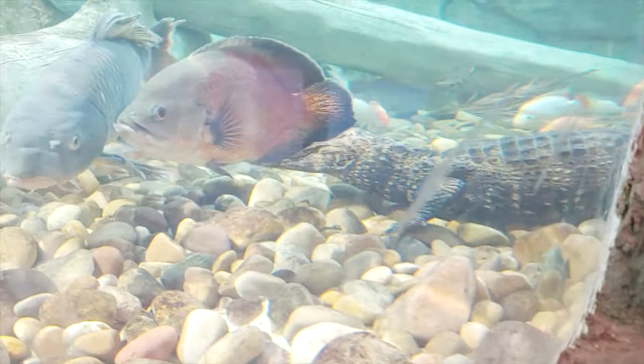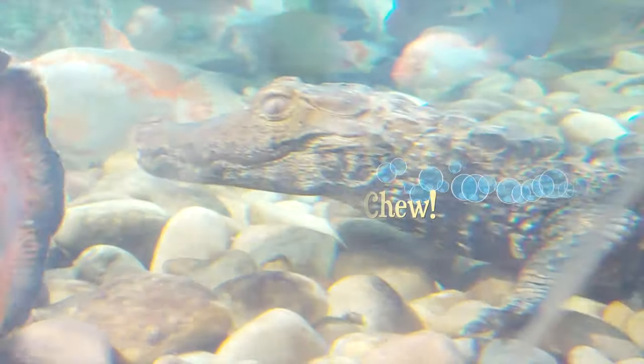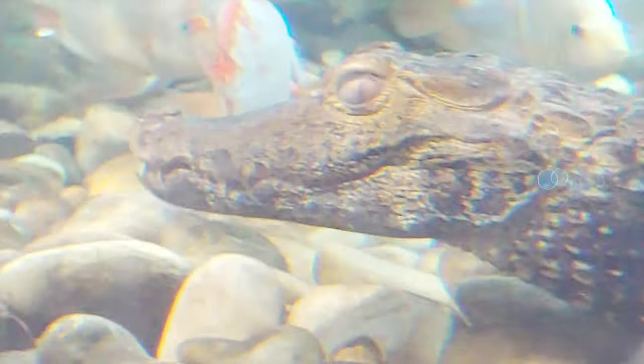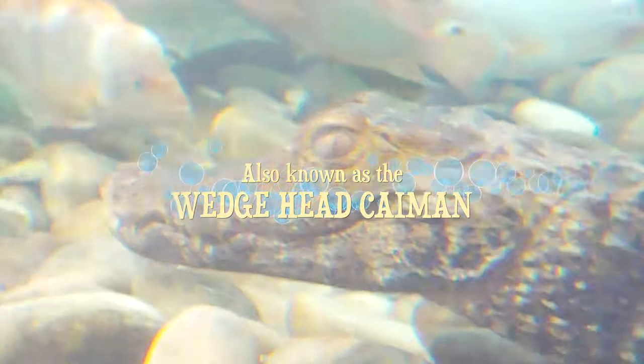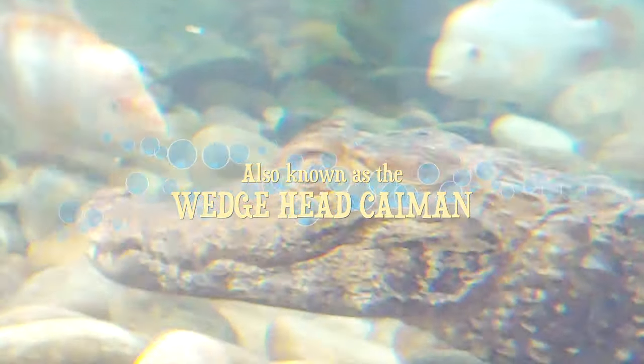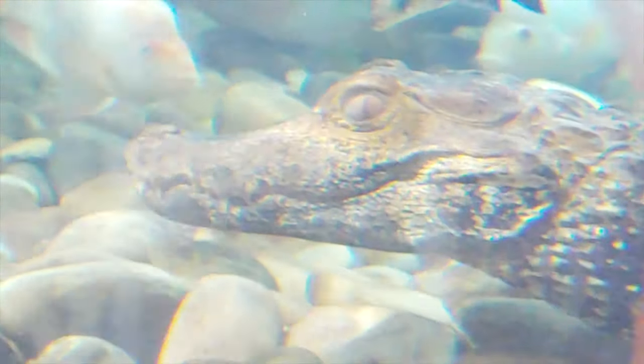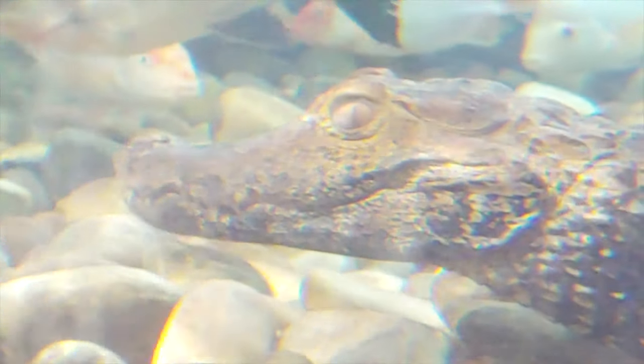Alligators, crocodiles, and caimans don't chew like you and I do. Instead, they've got little stones and pebbles inside their gizzard that crush and break down the food so their body can digest it. These guys are also known as the wedge head caiman — a little easier to say than Cuvier's dwarf caiman — named because of the shape of their head. What an impressive species!